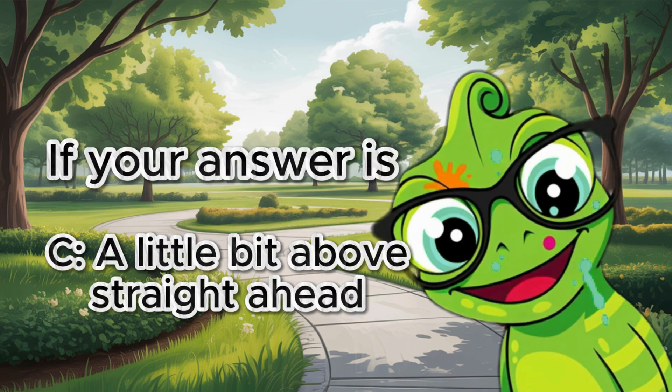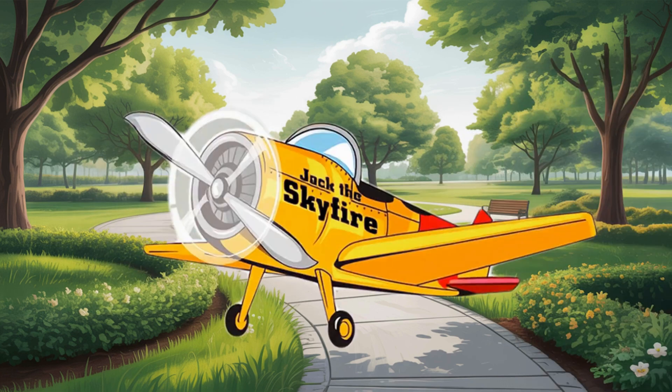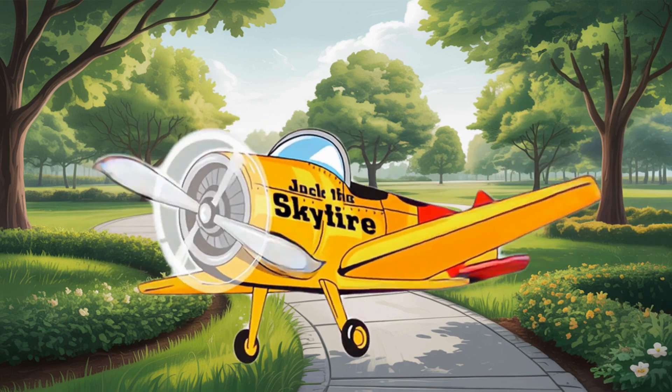If your answer is a little bit above straight ahead, you're correct! For the best rainbow colors, which type of water works best?